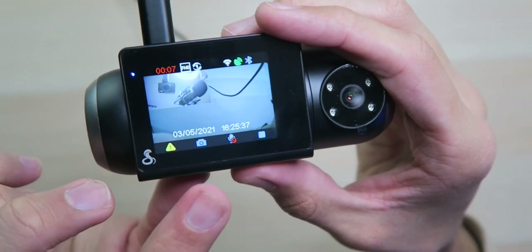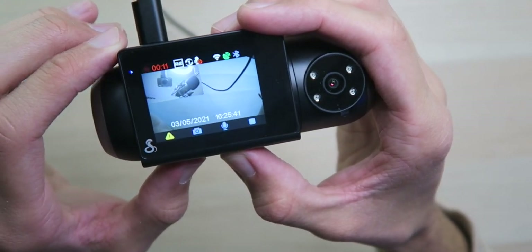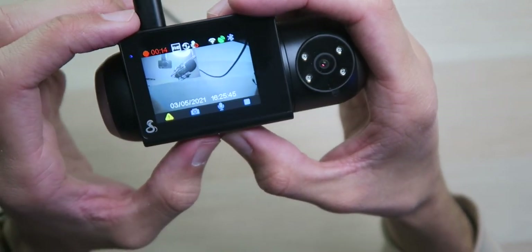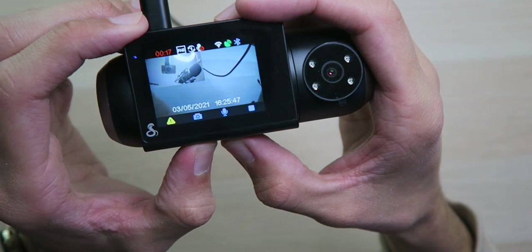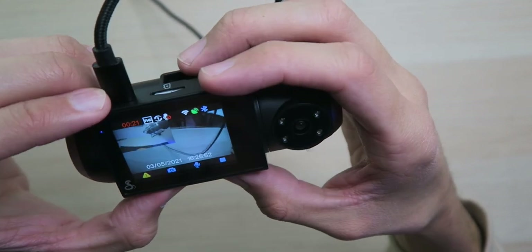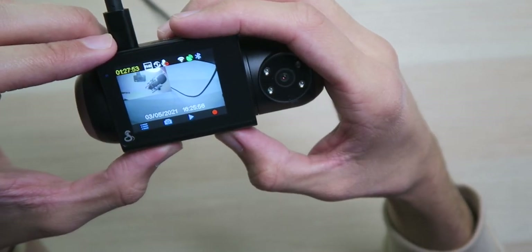We're done — now we can go back and start recording. It will automatically start recording once your car turns on if you have it set up that way. The microphone is muted but we can easily unmute that at the touch of a button, so if somebody doesn't want to be recorded you can toggle it just like that. You can press this button right here to take a screenshot — that's really cool, it'll take both the front and the rear.